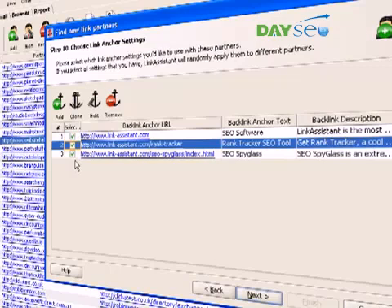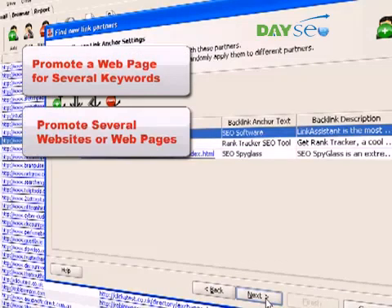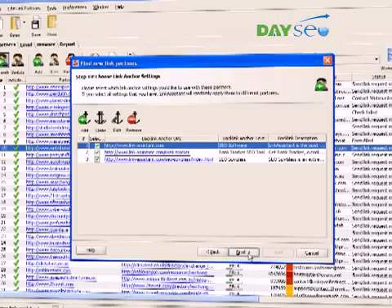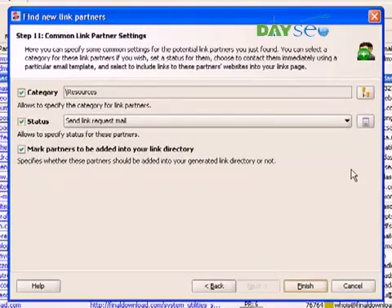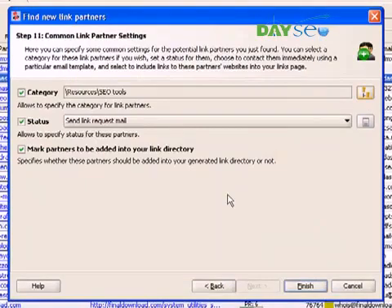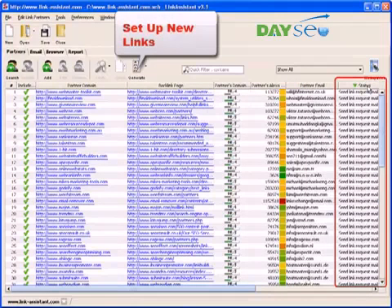Here goes the part that lets you build links from multiple webpages. In Step 10, you can choose which anchor parameters to use. You pick Link Anchor Settings, and Link Assistant will automatically distribute them among partners. There are several ways to use this feature: you can vary anchor texts to promote a webpage for several keywords, you can promote several websites or webpages, and you can rotate anchor texts and descriptions, textual and banner links, to make sure your link building is search engine friendly. Now, we assign our partners to a category and click Finish. To find the newly added partners, we sort the project by status and put new links in our directory, just like we did before.